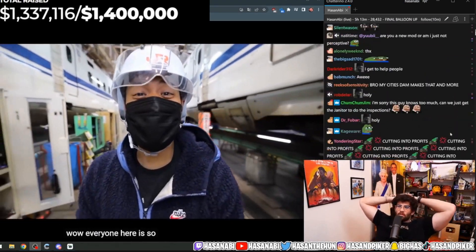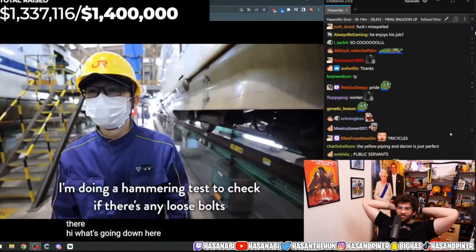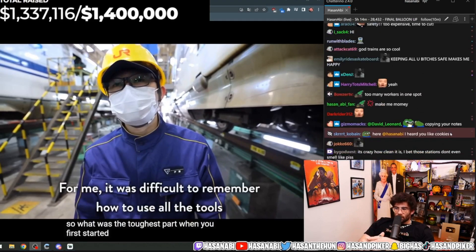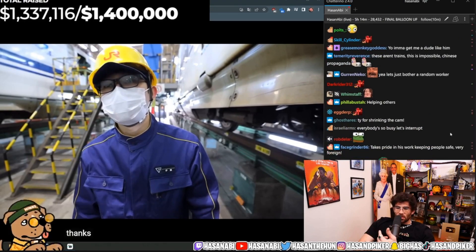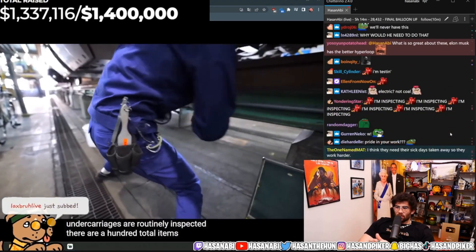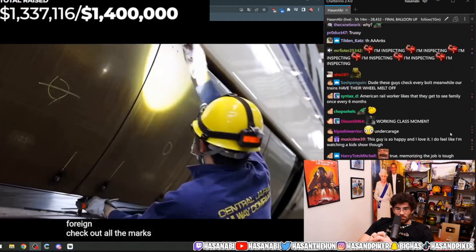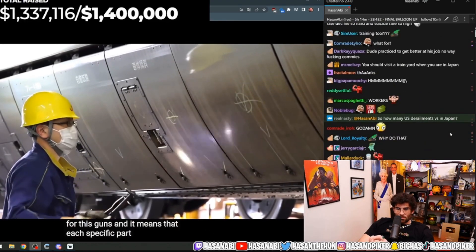Everyone here is so busy at work. This section is where the undercarriages are routinely inspected. There are a hundred total items that need to be checked by workers, such as the wheels, axles, and brake systems. Check out all the marks everywhere — looks like a bad day for a school essay, but for this Shinkansen it means that each specific part has passed inspection.